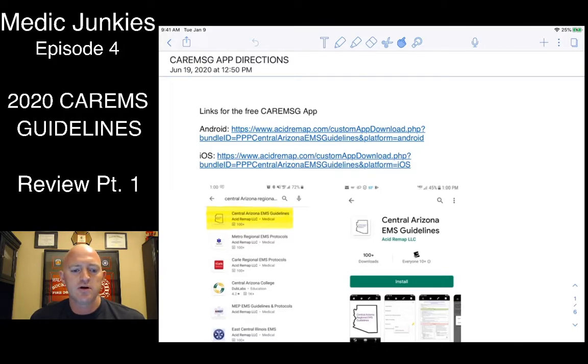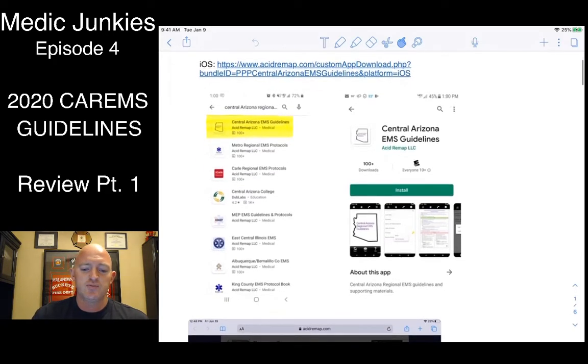If you are an Android user, you're in luck — it's the easiest process. Simply go to your app store, type in 'Central Arizona Regional EMS Guidelines,' and it should pop right up. Here are a couple of screenshots from Android users. Click on it and it should load right away.